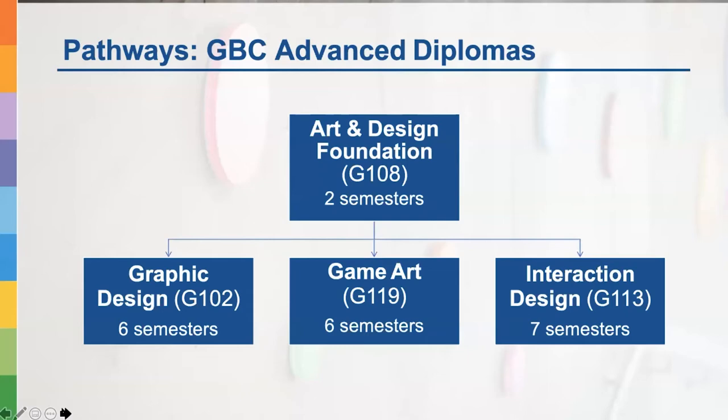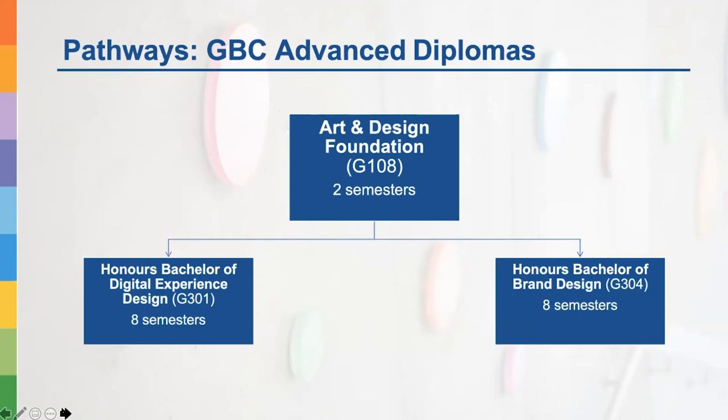When I mentor my students about possibilities, I always tell them to look at their strengths and how they see themselves in the future — what their career pathway might be. Some students continue in diploma programs here at the School of Design such as graphic design, game art, and interaction design, which are very popular. Others may want to continue to the Honours Bachelor of Digital Experience Design or Brand Design — new bachelor's degrees of eight semesters for students aiming toward more academic paths or potentially a master's degree.